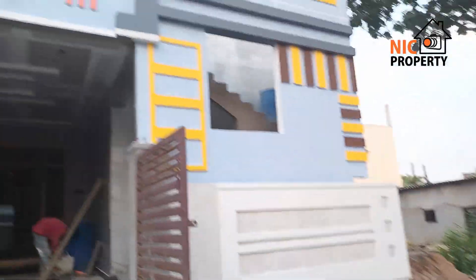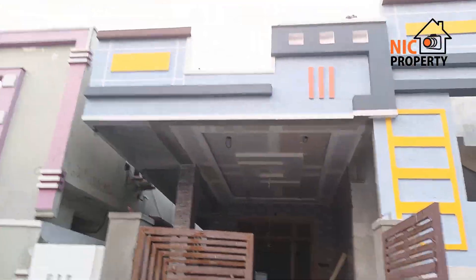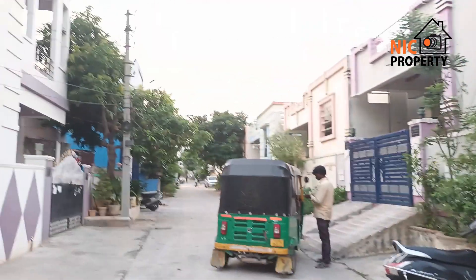Friends, welcome to our channel NAC Properties. Here is my name — Alan. I am going to show you a property in the local area.